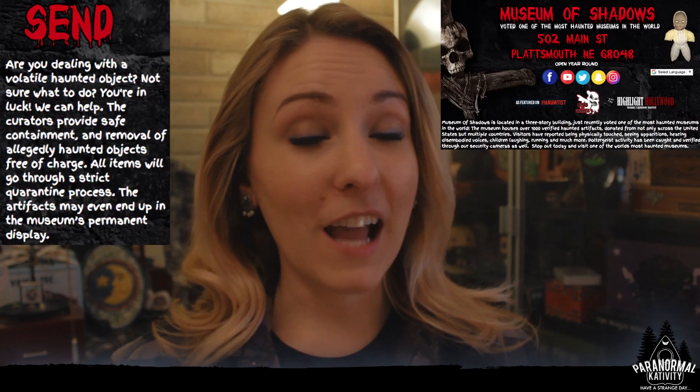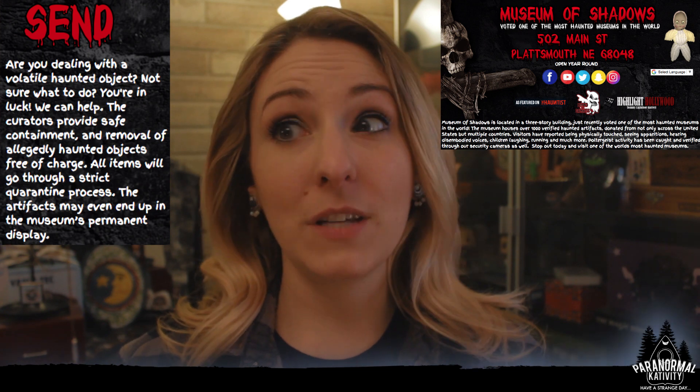After that happened, they were actively looking for a place that would take haunted objects, and they discovered the Museum of Shadows. They got in contact and asked, please will you take this doll from us? They accepted, and now the doll resides at the Museum of Shadows.